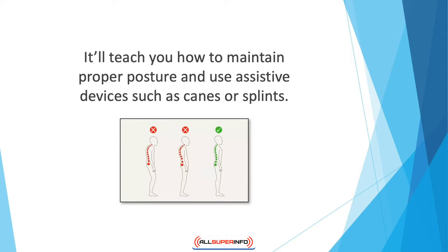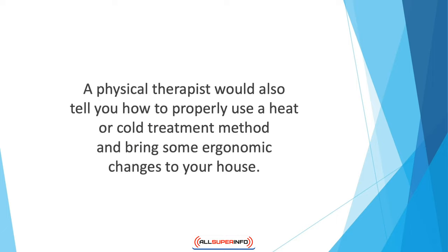It'll teach you how to maintain proper posture and use assistive devices such as canes or splints. A physical therapist would also tell you how to properly use a heat or cold treatment method and bring some ergonomic changes to your house. For example, a therapist might suggest you use cushioned mats or get special chairs.